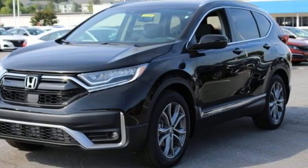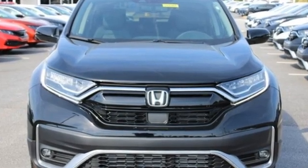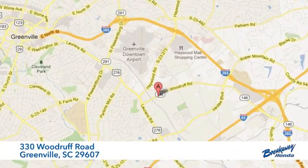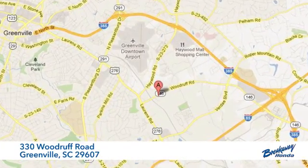Honda's created some of the most admired vehicles on the planet. There's even more to see in person. Take it for a test drive today. Call, click, or stop in today. We're conveniently located at 330 Woodruff Road in Greenville, South Carolina.